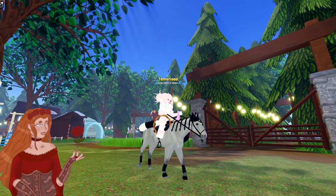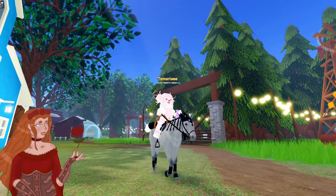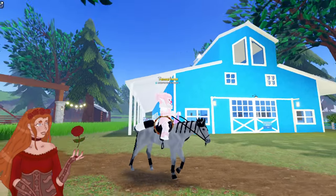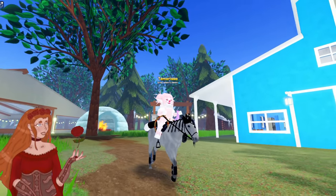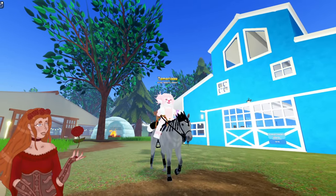This was the third IUH that I ever caught, as the second one was a V1 Clyde — we don't talk about her, though. This is my Obsidian Quarter Horse. I caught him in a public server in February of 2023.